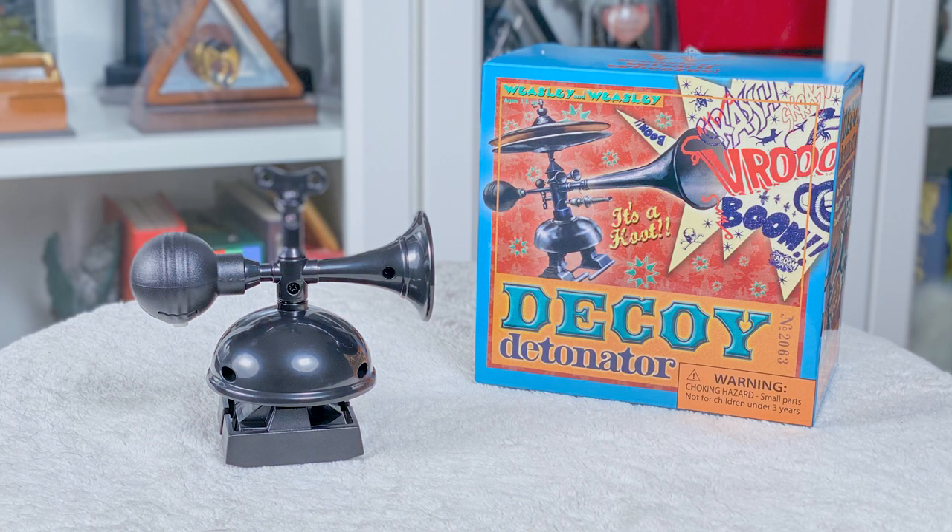I did get a couple items from Weasley's Wizarding Wheezes that I thought were pretty cool. The first one is a decoy detonator — he comes in a pretty cool little box. I'm not sure if I'll display him loose or in the box, but this is straight out of the books and I thought it was really cool to have my own. The next item is the Weasley's Wizarding Wheezes pointing hand — it's very bright and stands out, and you can actually move one of the fingers in different directions.